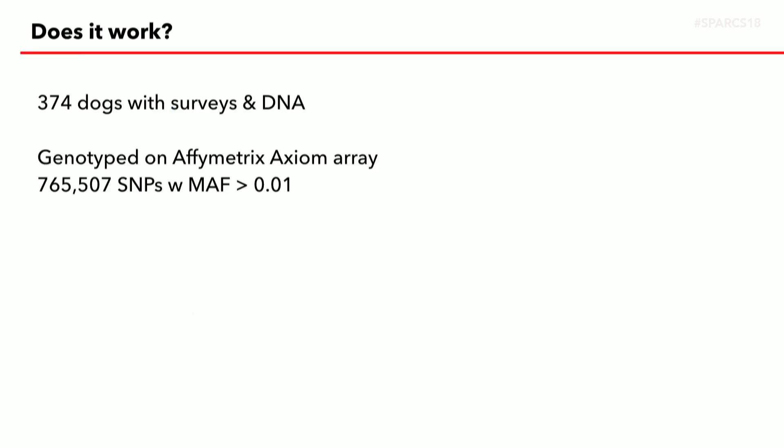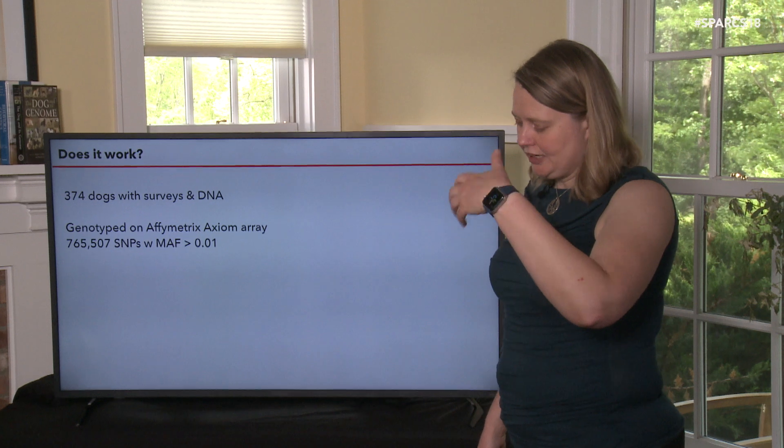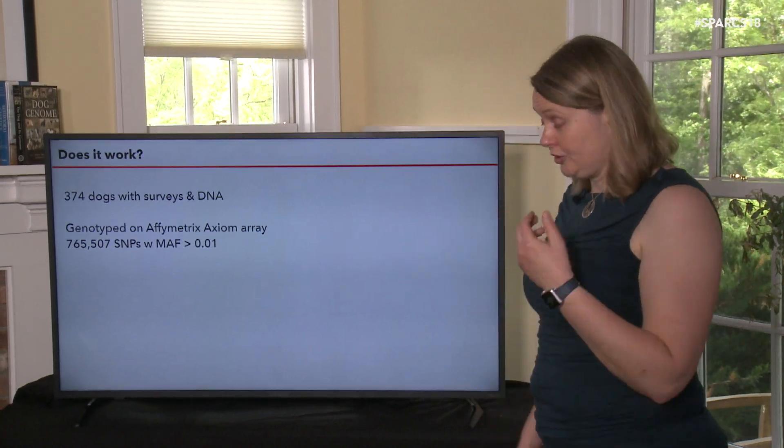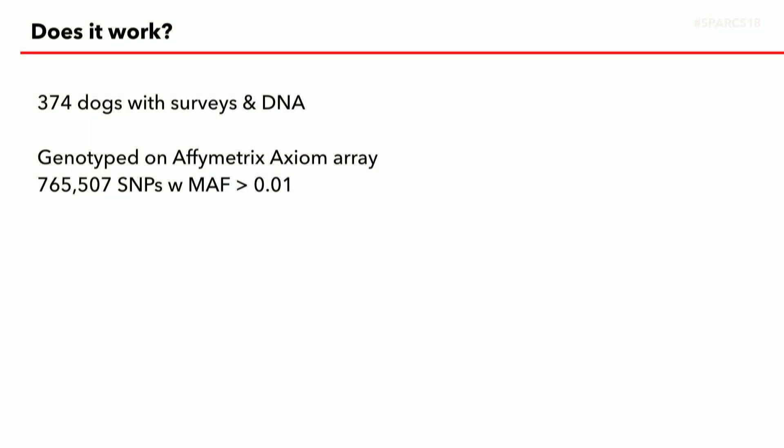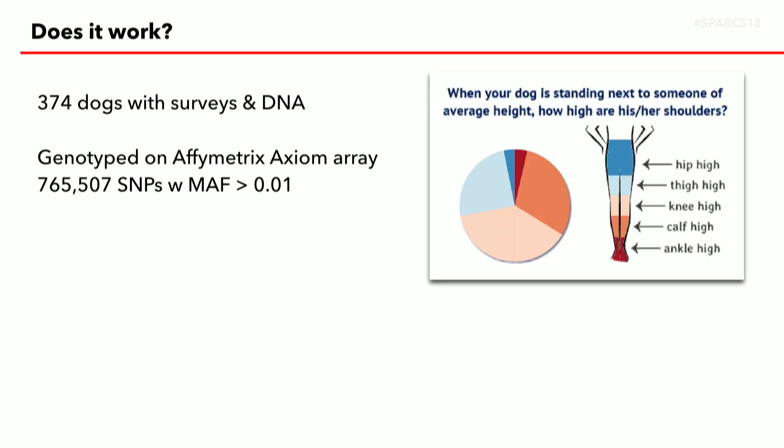My nightmare, having set up this whole project, is that people are going through the website just randomly answering things without even reading them, because that would totally mess everything up. So the first question we had to ask ourselves is: does this approach work at all? We took 374 dogs where we had both survey responses and saliva swabs, and we genotyped them. Genotyping is where you look at a set of markers across the genome — in this case, about 770,000 SNPs across the genome.